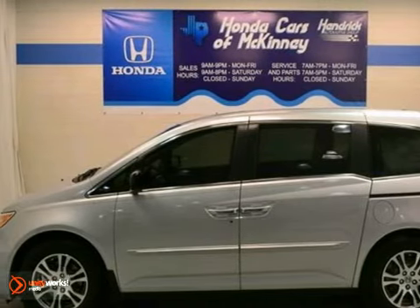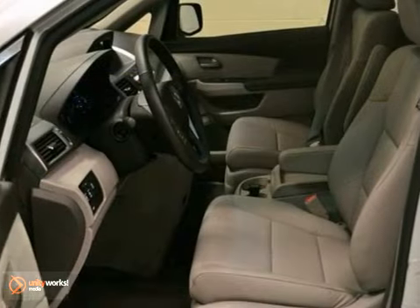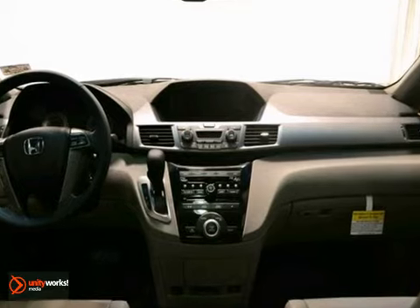Here's a 2012 Honda Odyssey. It has a full factory warranty, climate control, cruise control, tinted glass, and a security system. Enjoy the breeze of the sunroof as you cruise in comfort.